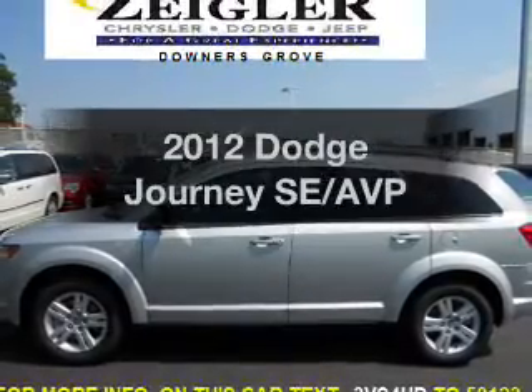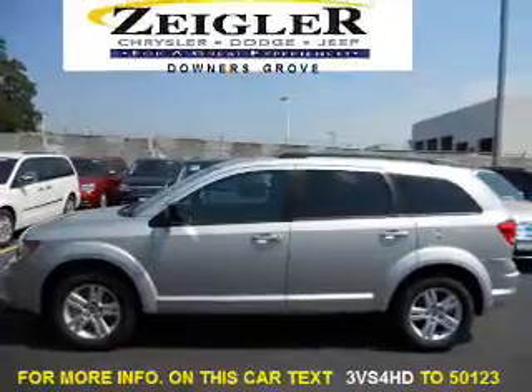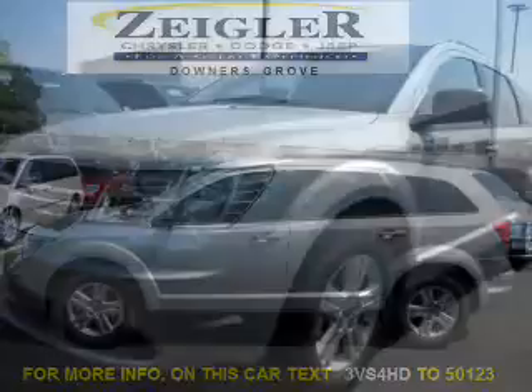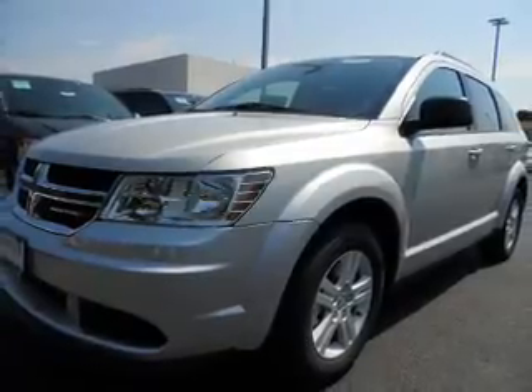Introducing the 2012 Dodge Journey. Travel the roads in style and comfort in this great vehicle. With an efficient four-cylinder engine, the powertrain includes front-wheel drive that responds smoothly to its automatic transmission.